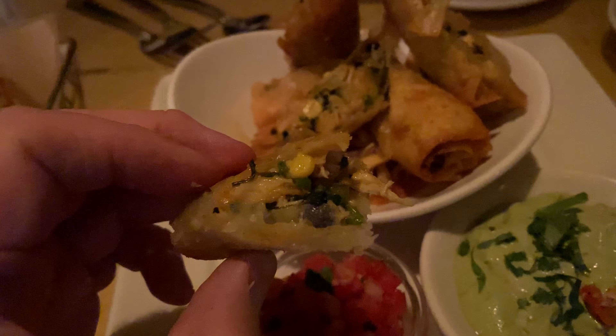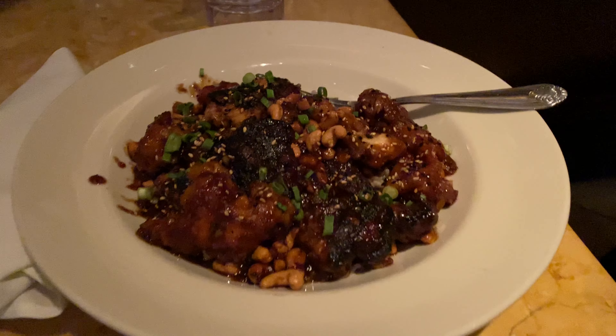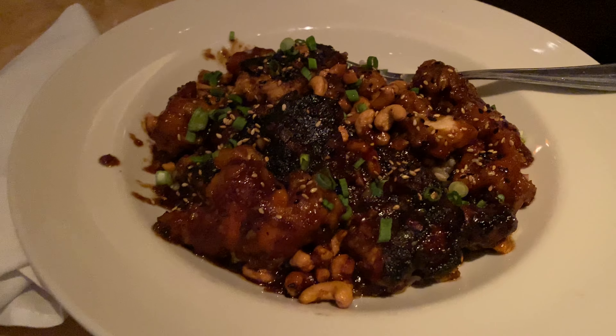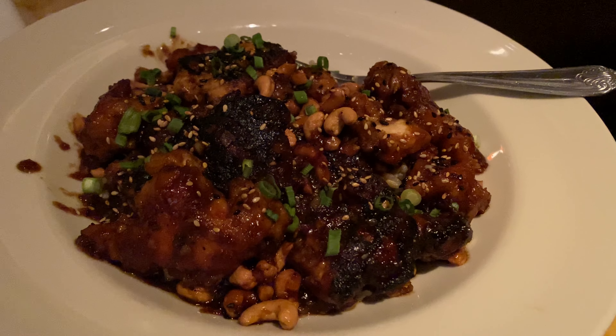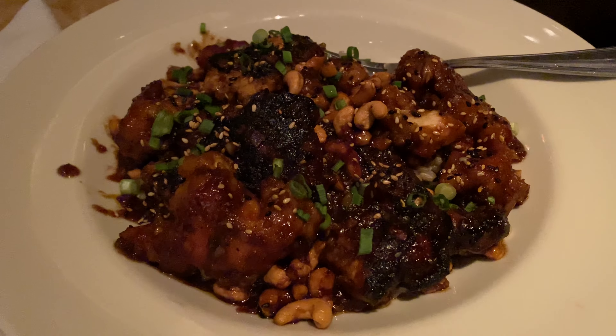Spice-wise, yeah, it's not very spicy — maybe a one out of ten. Taste though, really good. My main dish is going to be the spicy cashew chicken. I asked the waitress and it's supposed to be the spiciest dish there. I have actually tried it already — it tastes as good as it looks. The description says it's a very spicy Mandarin-style dish with green onions and roasted cashews, served over rice.